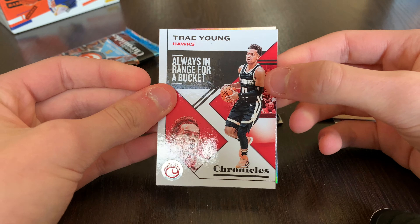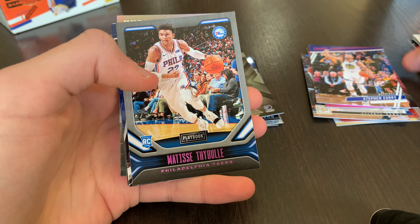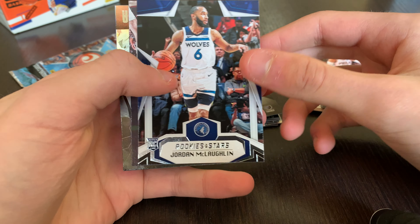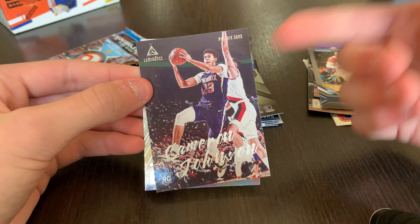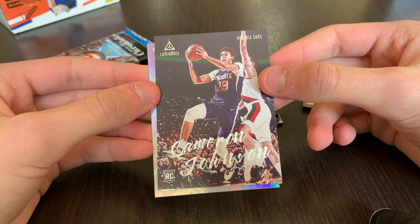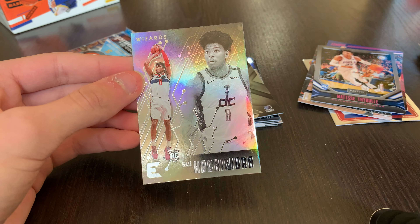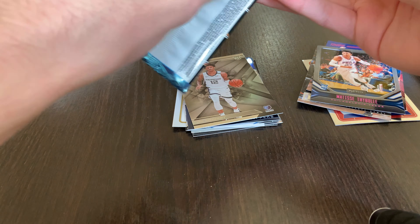Pack six: Trae Young base, Matisse Thybulle pink from Playbook, Jordan McLaughlin Rookies and Stars, another Cameron Johnson — all these Cameron Johnson cards are going to my PC because I'm a Suns fan. And a Rui Hachimura base.